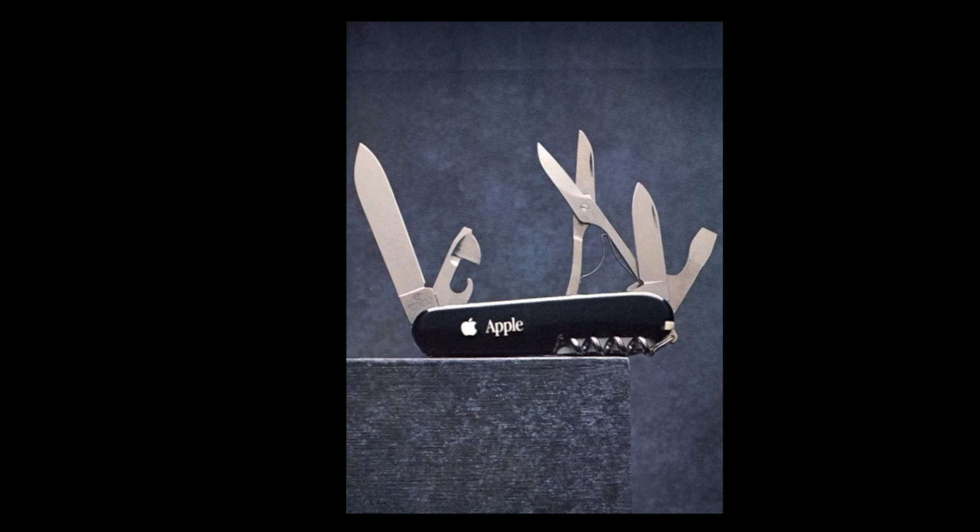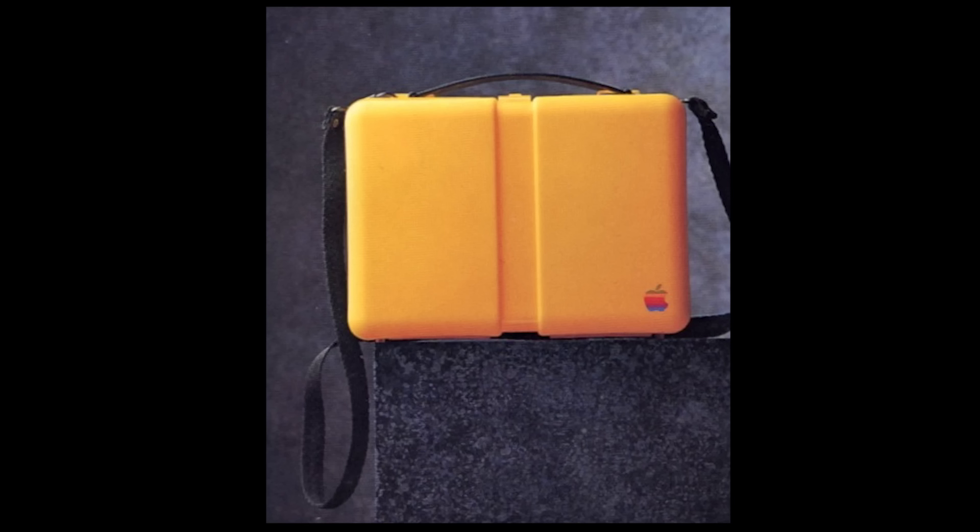Amazing how often you'll use the 12 features of this Victorinox knife — open wine, pull splinters, turn screws, open cans, strip wires, pick teeth, even use it as a knife. Swiss Army knife, $34. High-tech lunch box of high-impact, virtually indestructible plastic, yellow with black shoulder strap. Lunch box, $9.50.